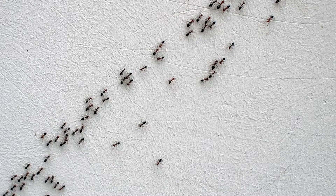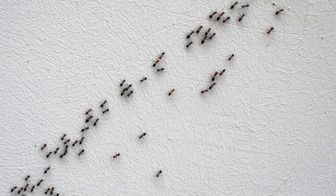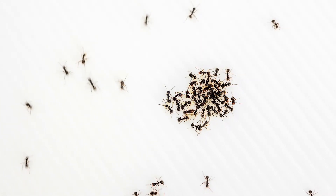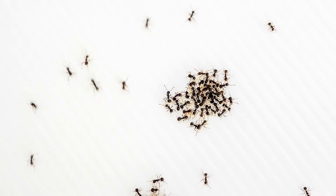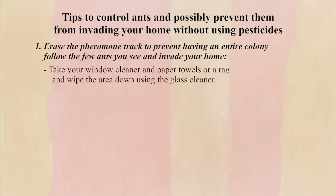As soon as you see the ants in your home, try and take notice of where they are coming from and where they may be going. Once you have a general idea of their path into your home and where they are trying to get to, take your window cleaner and paper towels or a rag and wipe the area down using glass cleaner. Doing this wipes away the pheromone track, helping to prevent having hundreds of ants follow the few that you see.